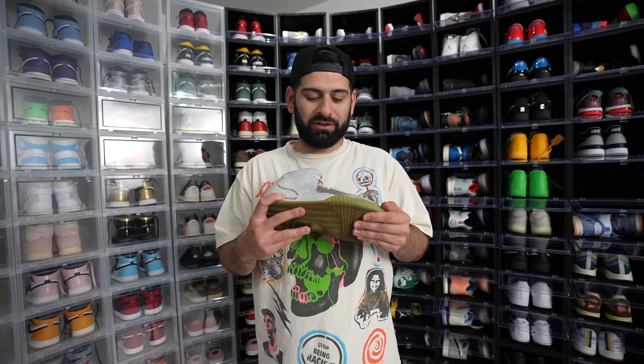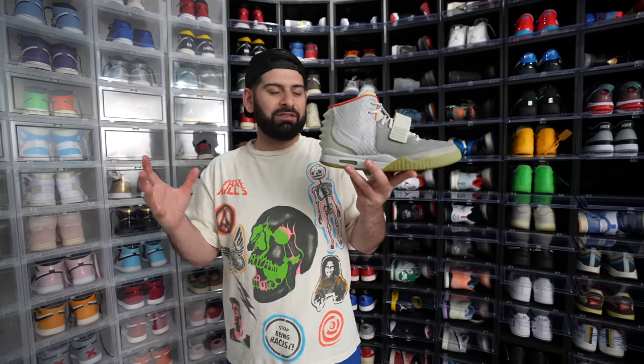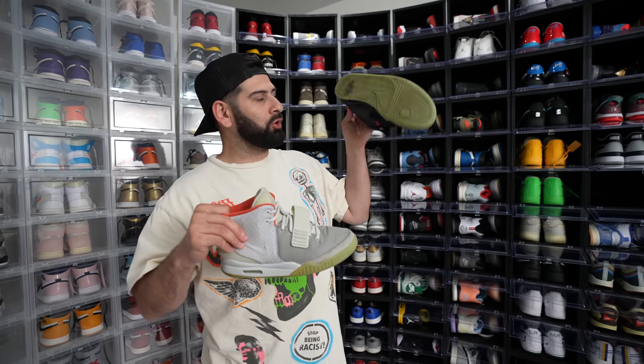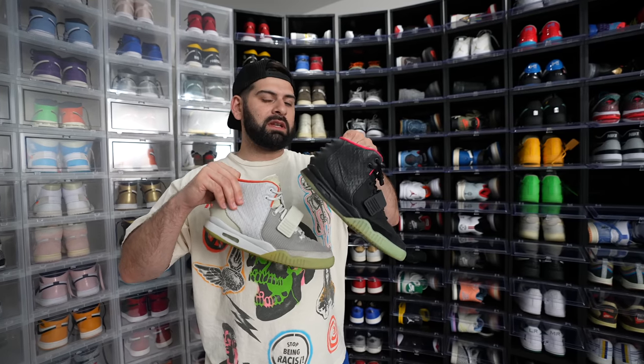I still love this shoe. If you guys know me and my sneaker history, you know that this was like the first expensive sneaker I ever saved up for. So I always appreciate this one, as well as the black pair. And I do have the Red Octobers, which we will get to. But these are definitely my two favorite Yeezy Nikes of all time.